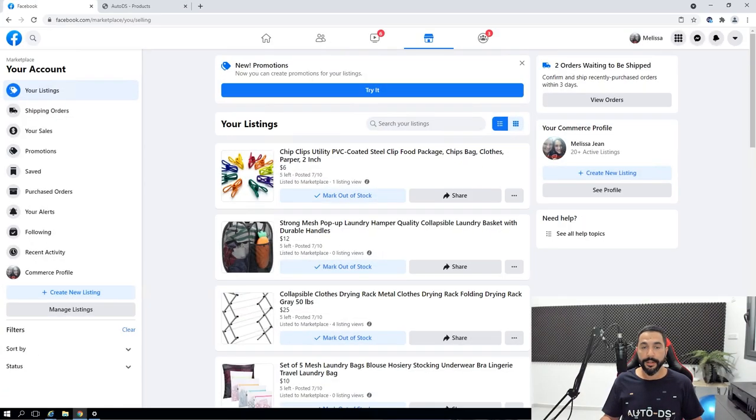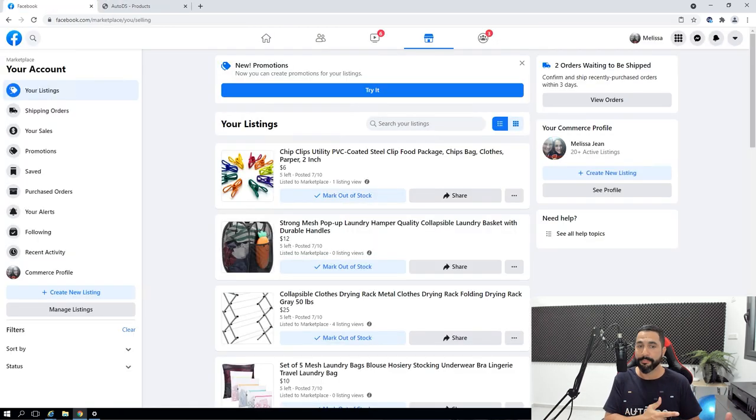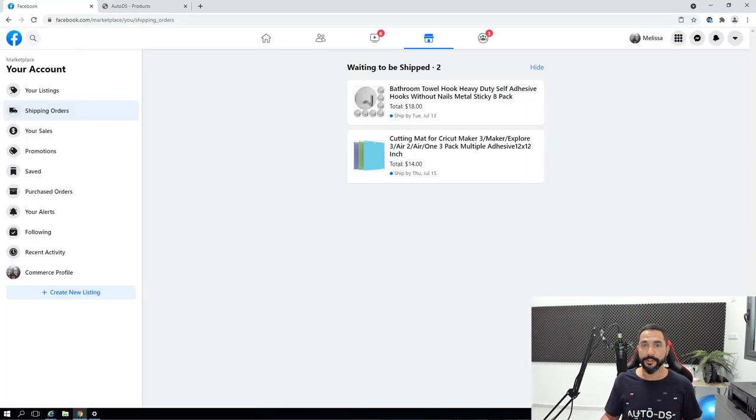Here are the listings I have on Facebook Marketplace, and these are the same products on the AutoDS system — the same products we see on AutoDS are the same ones visible on Facebook. I have two orders waiting to be shipped, so let's click on view orders and see the two products waiting to ship.